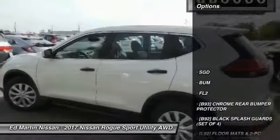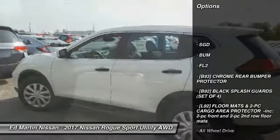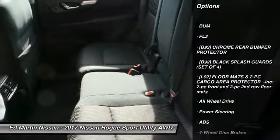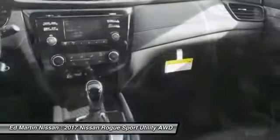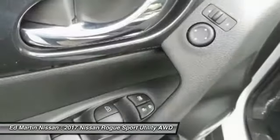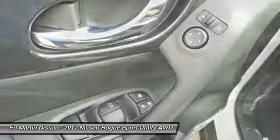Here are some of this vehicle's great options: stability control, steering wheel audio controls, keyless entry, traction control, anti-lock braking system, all-wheel drive, Bluetooth, adjustable steering wheel, driver airbag, power steering.